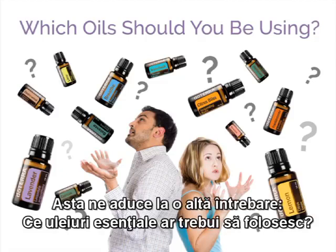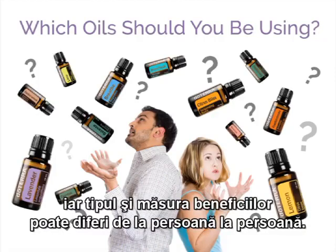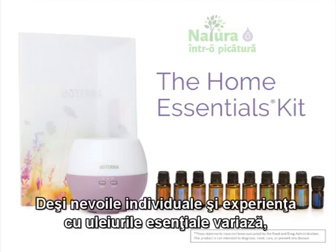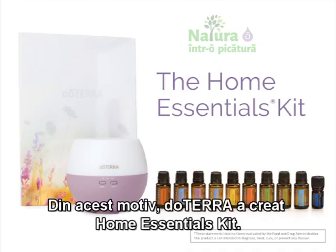That brings us to another commonly asked question: which oils should you be using? Understandably, there is no single answer to this question. Due to their unique chemical makeup, each essential oil offers different benefits, and the type and extent of benefits may also vary from person to person. Though individual needs and experience with essential oils vary, there are a number of essential oils that can help almost anyone achieve better wellness. For this reason, doTERRA created the Home Essentials Kit.